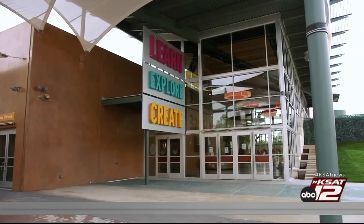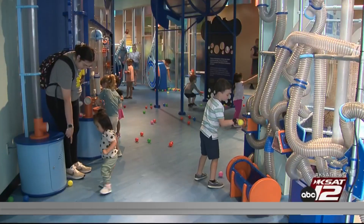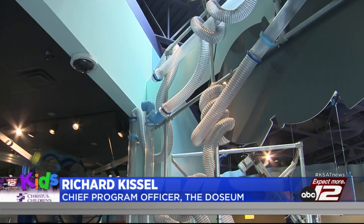Located just a few minutes north of downtown San Antonio, the Newseum is no ordinary museum. They have about 70,000 square feet of indoor and outdoor space with hundreds of interactive exhibits, and it's all rooted in joyful learning.